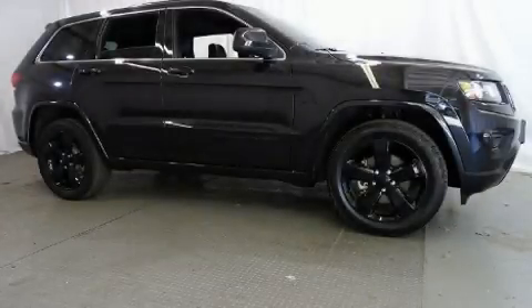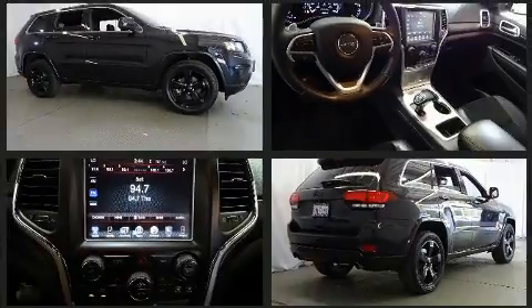Take command of the road in the 2015 Jeep Grand Cherokee. It features an automatic transmission, rear-wheel drive, and a refined six-cylinder engine.